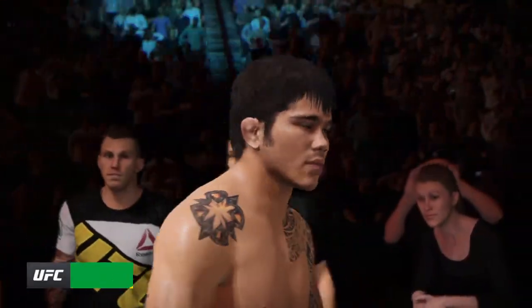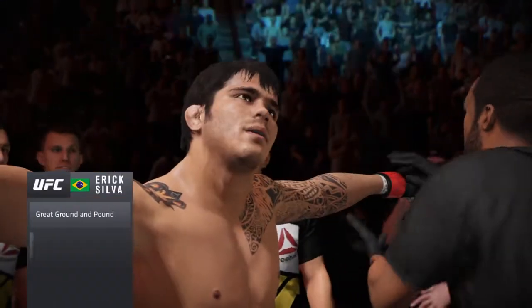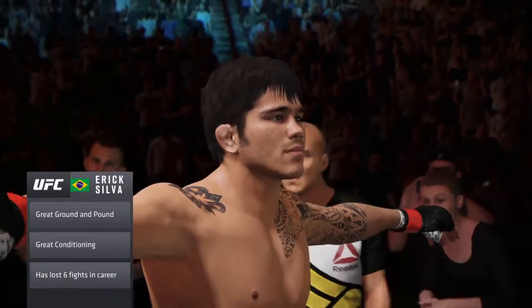This guy's an arm bar and a leg lock specialist — in every fight that you see him in the octagon, he looks to secure a limb and finish with a submission.